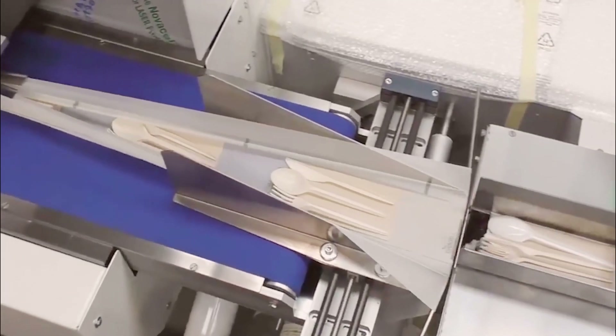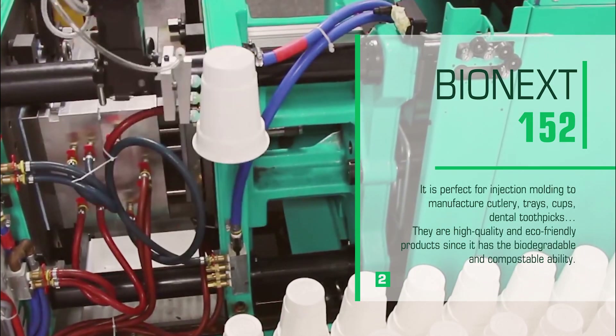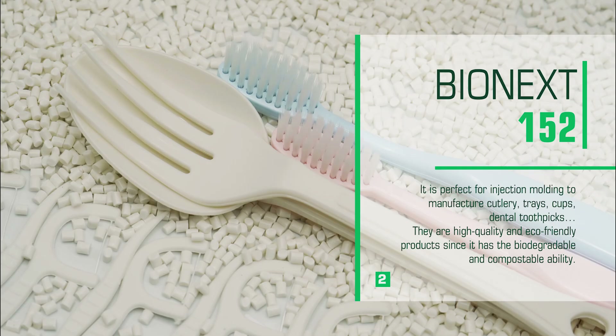Bionext 152 is perfect for injection molding to manufacture cutlery, trays, cups, and dental toothpicks. They are high quality and eco-friendly products with biodegradable and compostable ability.